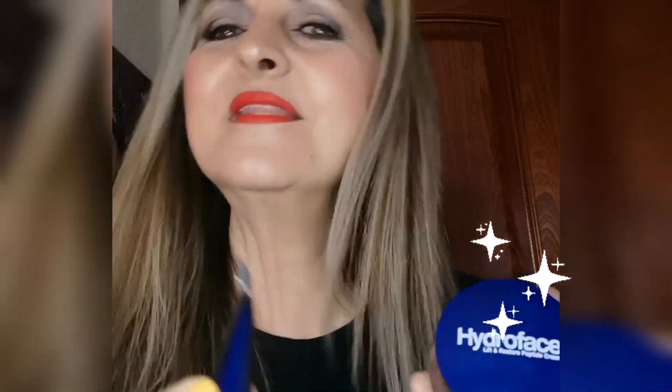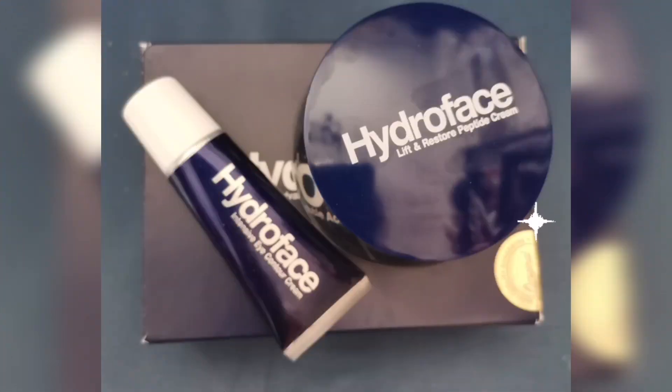Con la crema hidratante y el contorno de ojos. Ya sabéis, Hydroface me encanta. Y ahora, comprando un pack de Hydroface te regalan otro. Y lo mejor de todo es que te llevas un 15% adicional si pones el cupón promocional Marisol Quinte. ¿A qué esperas? Está aquí en la cajita de descripción, tanto para envíos nacionales como internacionales.